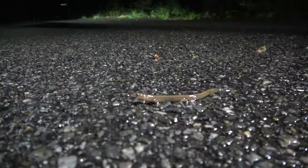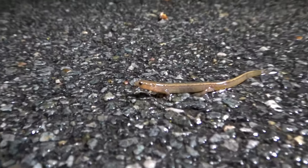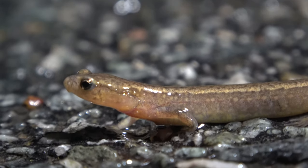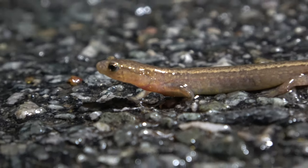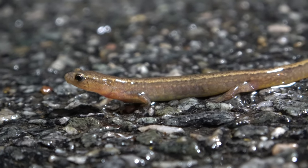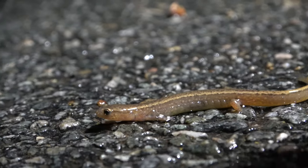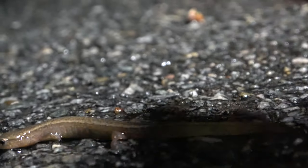The second salamander of the night is a northern two-line salamander. These guys are relatively common. I just saw this guy jamming real fast across the road. Now he doesn't want to move at all — you just can't pick these guys up. He'll figure it out.